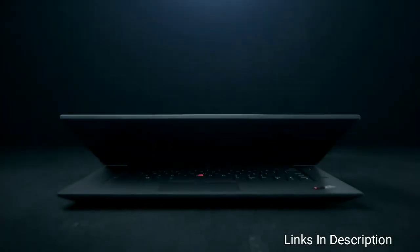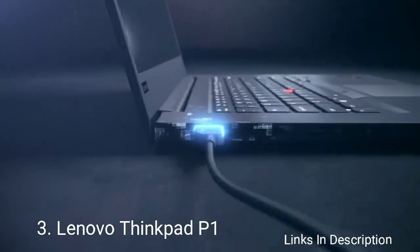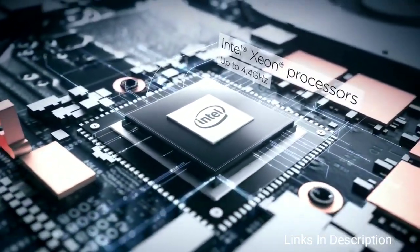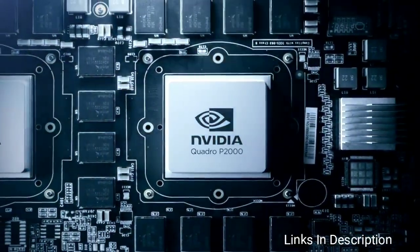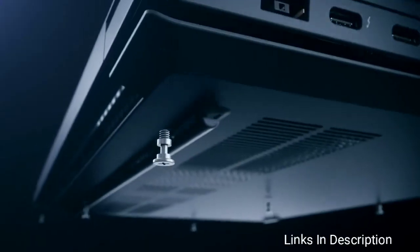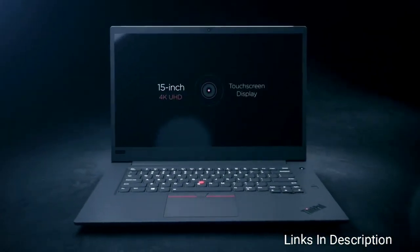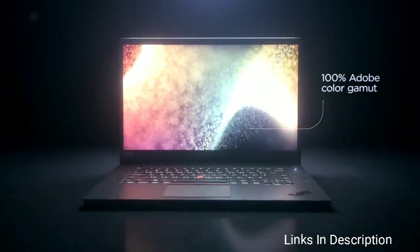Lenovo ThinkPad P1 is the real star of Lenovo's ThinkPad laptop range. It has plenty of CPU power with up to a 6-core Intel Xeon or Core i7 processor, and is considerably thinner, lighter, and more portable than any of the other ThinkPads. Delve into the optional extras and you will find a killer feature of the ThinkPad P1 — a color-accurate 4K display that looks particularly bright and vibrant, and doesn't add too much to the price over the standard Full HD display, making it an upgrade we would recommend.